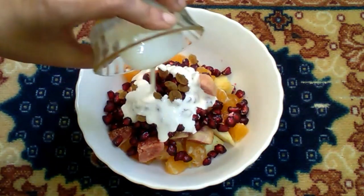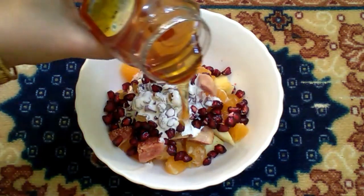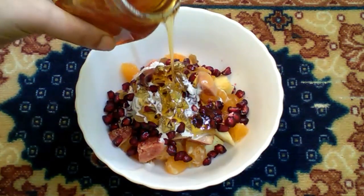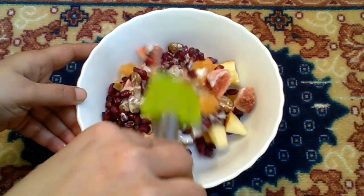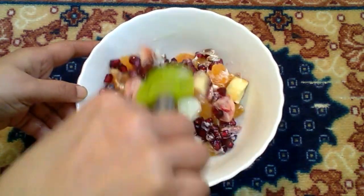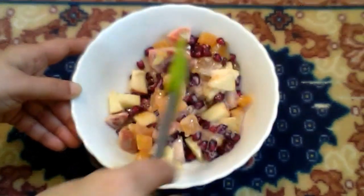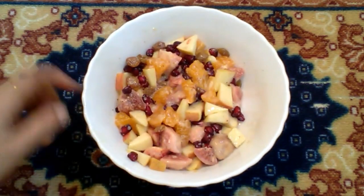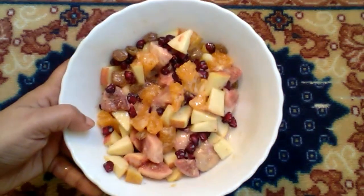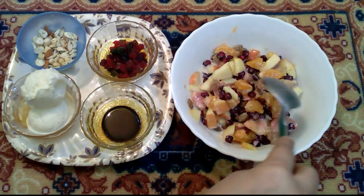Now we add fresh cream. Now we add honey for sweetness. Now we add a mix of honey. We put it in the fridge to chill. Now we add the fruit salad in the fridge.